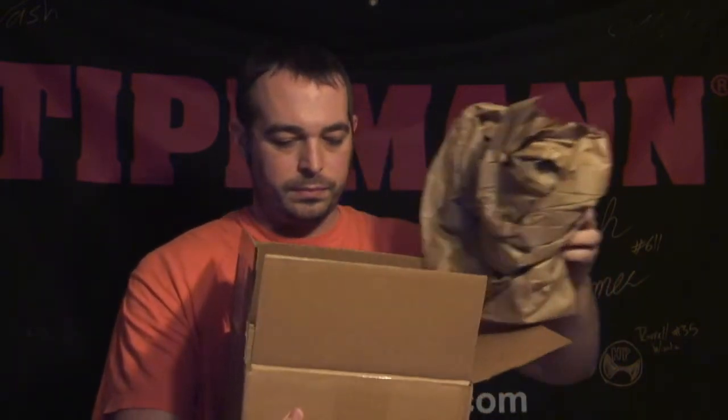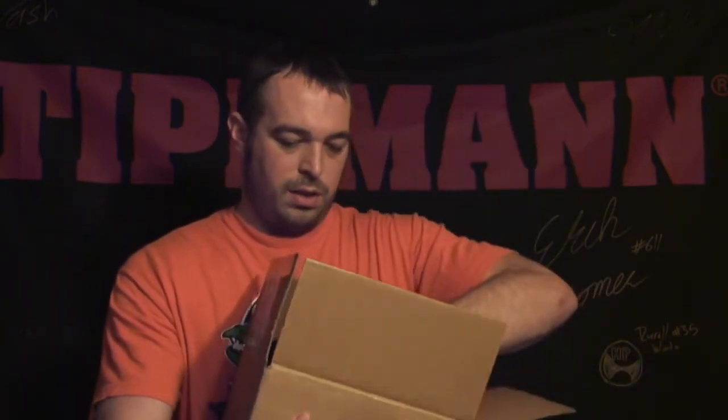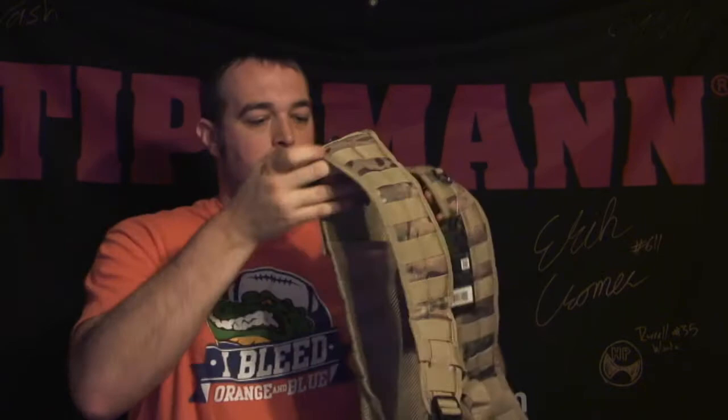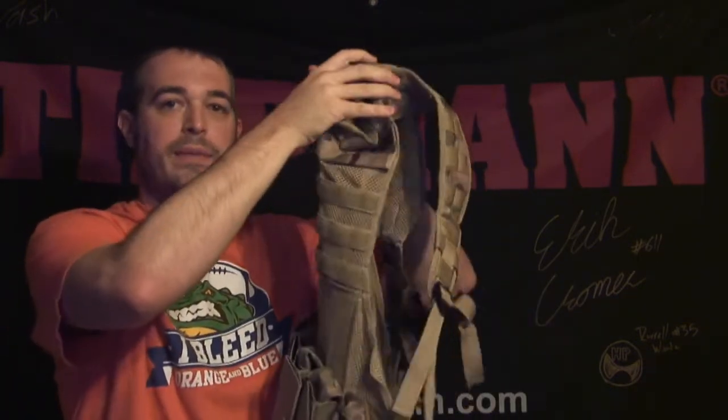This was drop shipped from ansgear.com. Packaging invoice, ansgear.com stickers. And here we go. Empire Static THT Vest 6 plus 7.